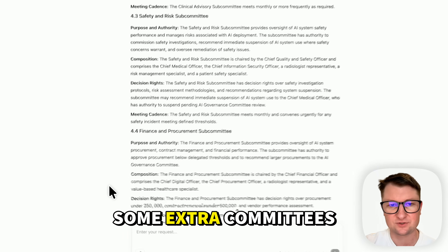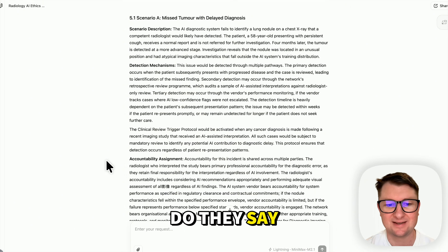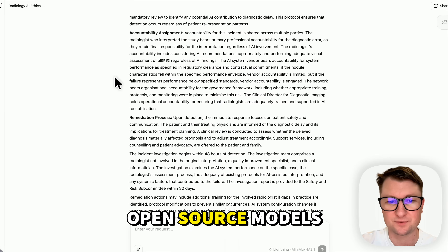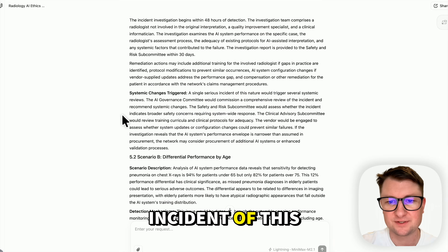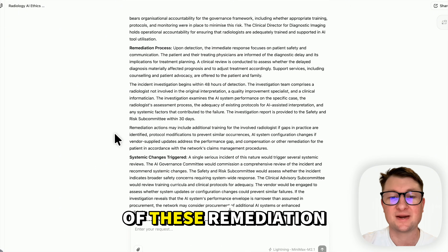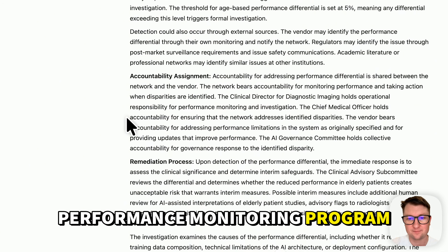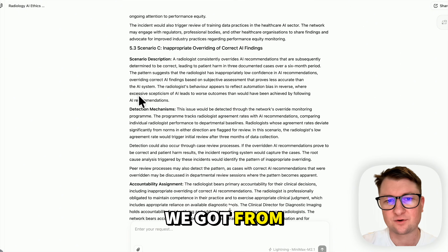Governance structure with some extra committees identified. Scenario testing — missed tumor with delayed diagnosis. A clinical review trigger protocol needs to be put in place, accountability assignment, some Mandarin characters in the output which you see quite a bit on the open source models, system vendor bears accountability, clinical director holds operational accountability, remediation process. A single serious incident would trigger several systemic reviews, committees, governance. Differential performance by age — performance monitoring program, accountability assignment, remediation process. I think this is actually more detailed than the AI transformation output we got from GLM 4.7.